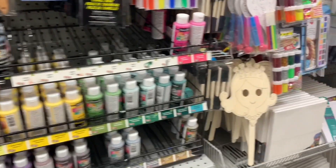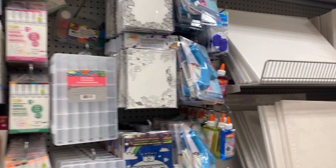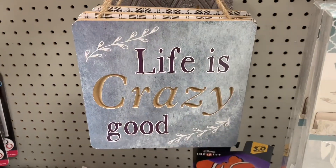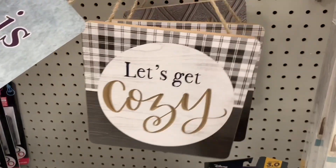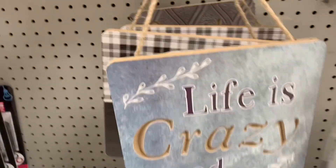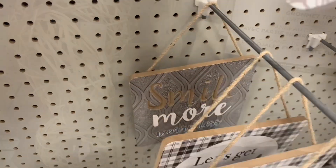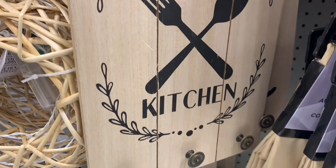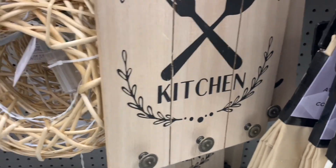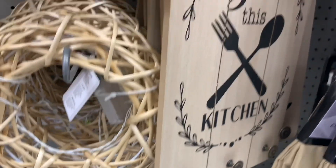I'm just going to do a scan over of the wood section, the craft section, because this Dollarama is completely different than the one I normally go to. These I've never seen before either — "Life is crazy, let's get cozy." They were just some nice hanging signs and they were quite a thick wood. "Bless this kitchen." Big, huge wood paddle boards with some hooks on them — great to hang some of your utensils off.